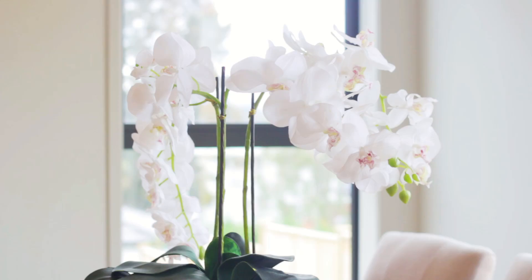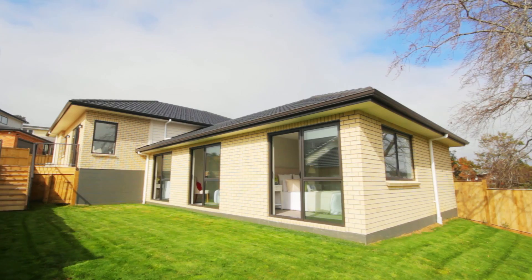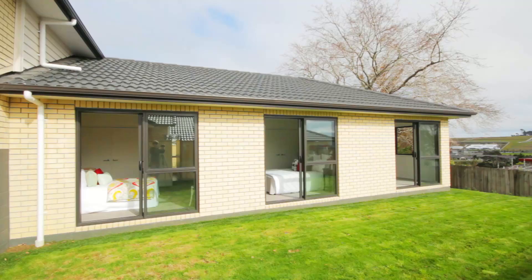This home is elevated and in addition to that it's north facing. So you have full day sun in the living area, on the deck, in the garden and in three of the bedrooms. Plus there are sliding doors opening out into the garden from those three bedrooms.